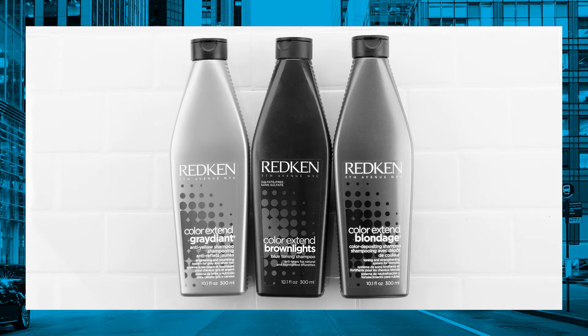Through extensive social listening, we've discovered that brunette clients are continuously seeking out hair care options to maintain their cool reflect without worrying about their hair turning brassy. Within Redken's existing tonal hair care range, we have Color Xtend Blondage for blondes, we have Color Xtend Gradient for gray or silver clients, so Color Xtend Brown Lights is an easy choice.